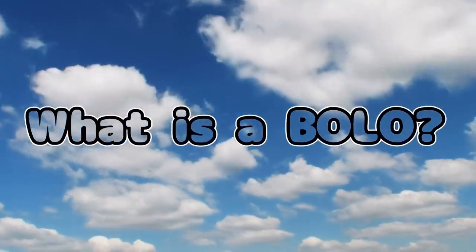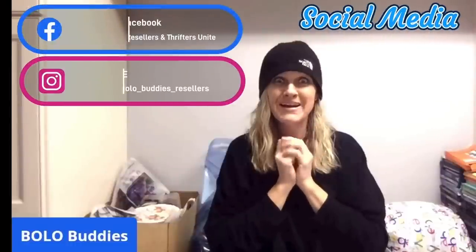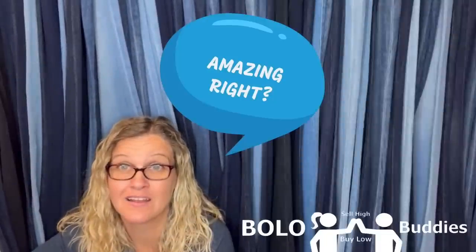This came out of a thrift store mystery box. I almost just donated it, and I'm like, Courtney, it's in the original box — just list it real quick. Hey Bolo Buddies, thanks for watching. Time rate dollar: $600 for a My Little Pony. Amazing, right? All right, let's get started.